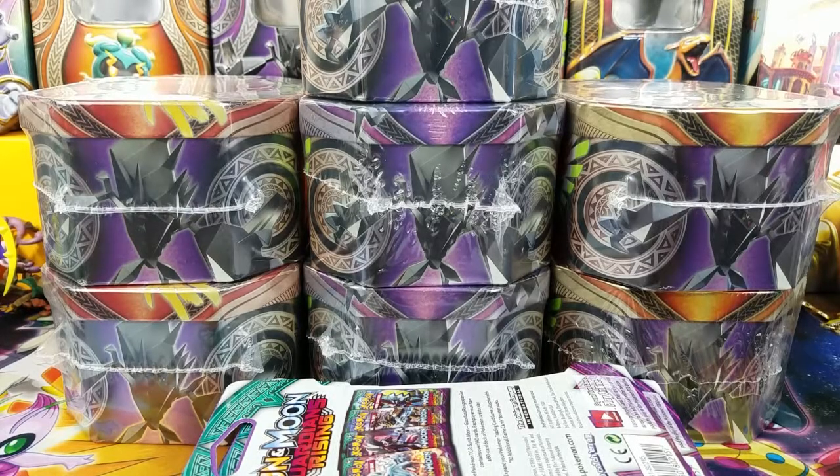What is going on Pokemon friends and Pokemon fans, welcome back to OpenTCGs. Today I'm going to give you guys a quick little look at my actual haul from this past Black Friday.